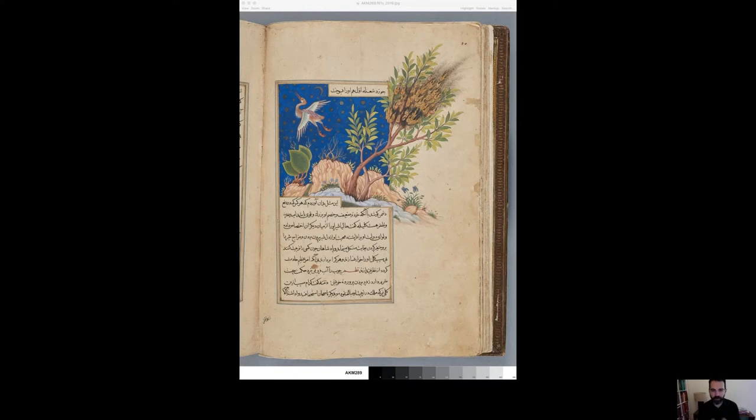He goes up to the salamander and pours out his heart, and the salamander tells him not to worry — there's a solution. Now, it's helpful to know that from ancient times through the medieval period, salamanders were believed to be impermeable to flame, and in fact that they lived and thrived in fires. So this idea helps explain what happens next.